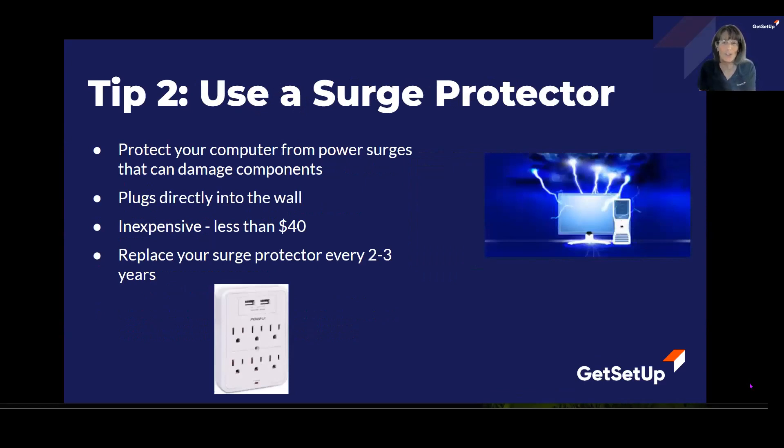Tip number two: use a surge protector. These can protect your computer from power surges that will actually damage your computer components. If you live in an area where there are frequent thunderstorms, lightning, or frequent power outages, you might want to invest in a surge protector. They are not expensive — they cost less than $40, they plug directly into the wall, and it is recommended that you replace your surge protector about every two to three years.